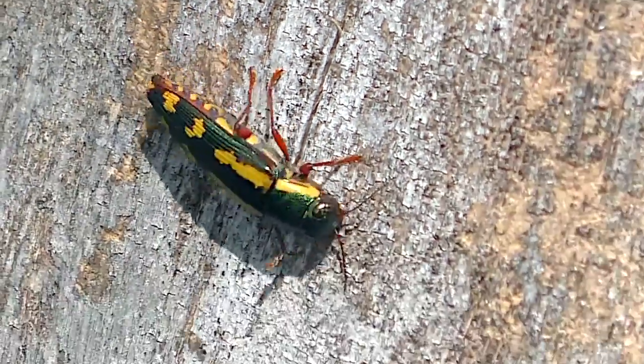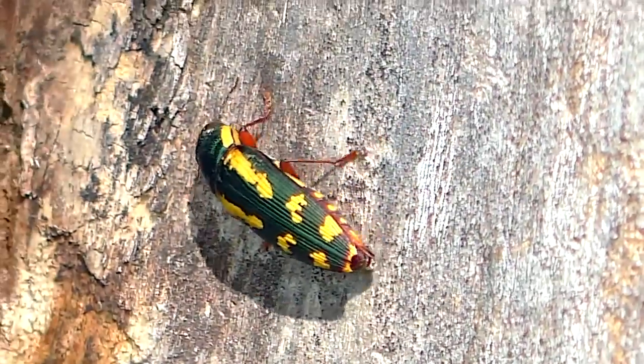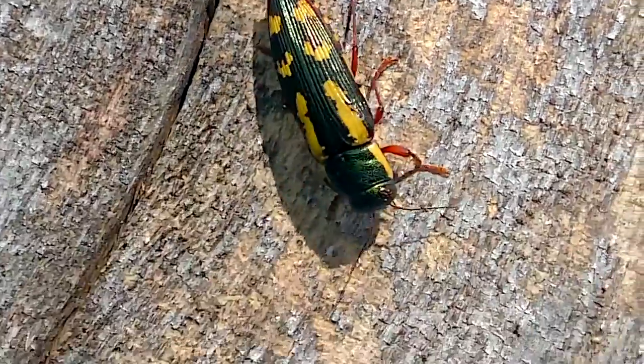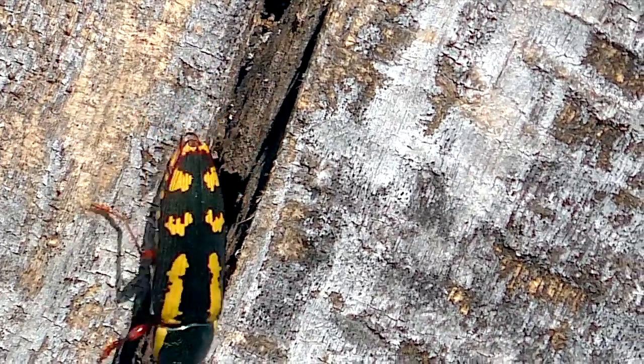The Red-legged Buprestus is a wood-boring beetle and one of the most beautiful of all insects. It's in a group generally known as jewel beetles because of its shiny metallic hues. Though unforgettable when seen, little is known about this species.